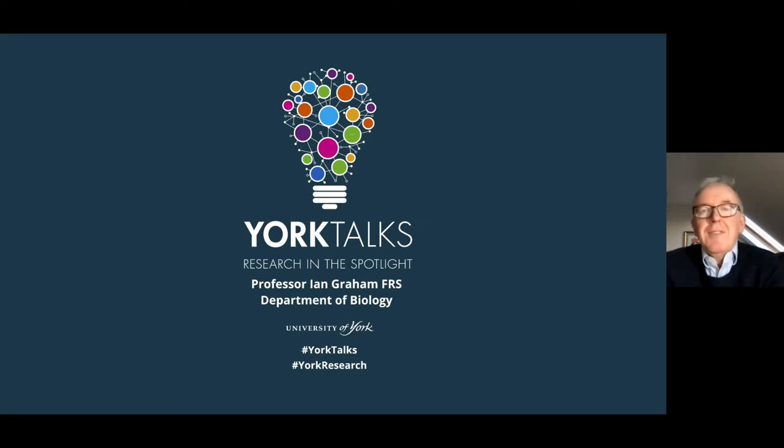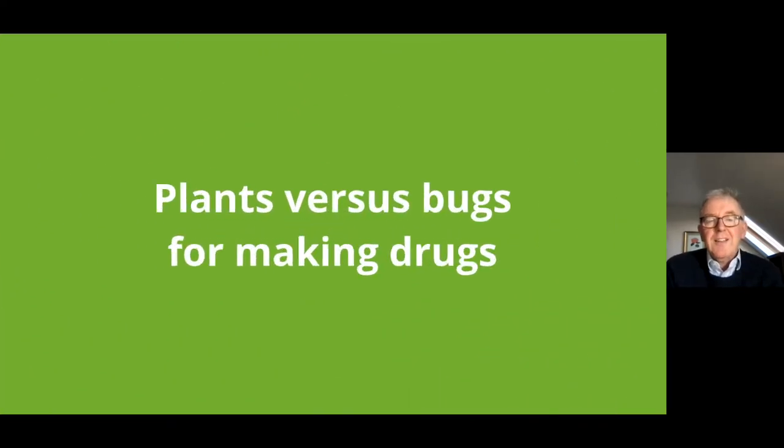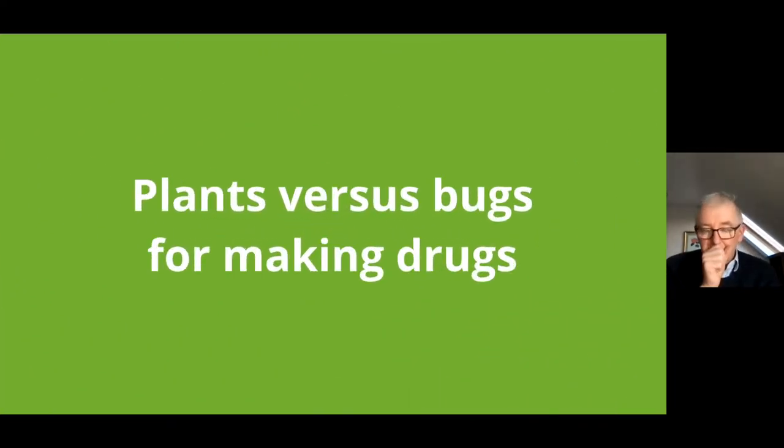My name is Ian Graham, and first of all I'd like to thank the organizers for the opportunity to present some highlights of my group's research to this excellent York Talk series. The title of my talk is 'Plants Versus Bugs for Making Drugs,' and I hope the relevance becomes apparent during my presentation. I'm a plant scientist, so I still favor plants.